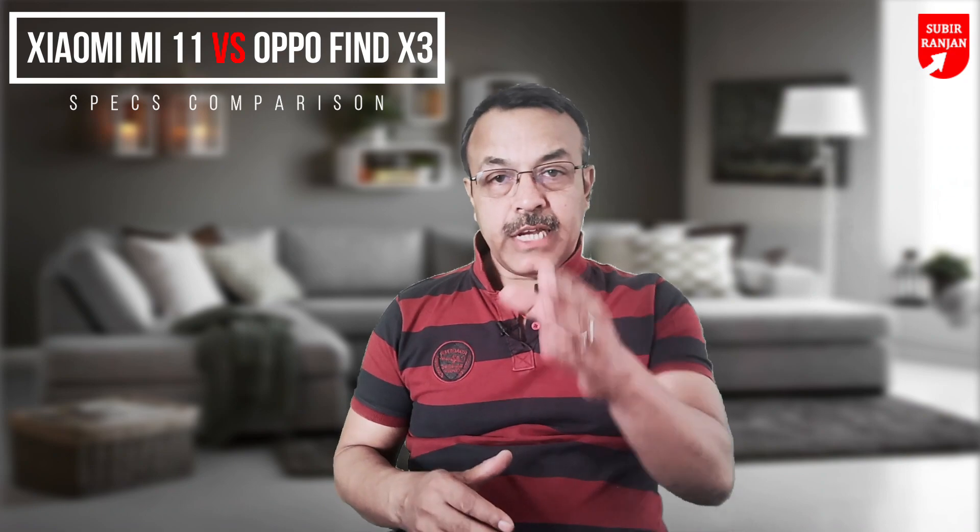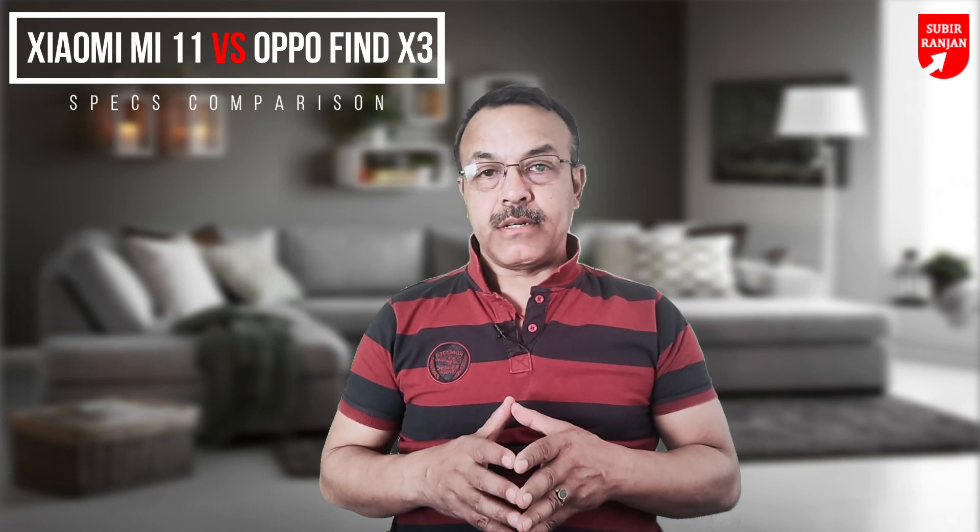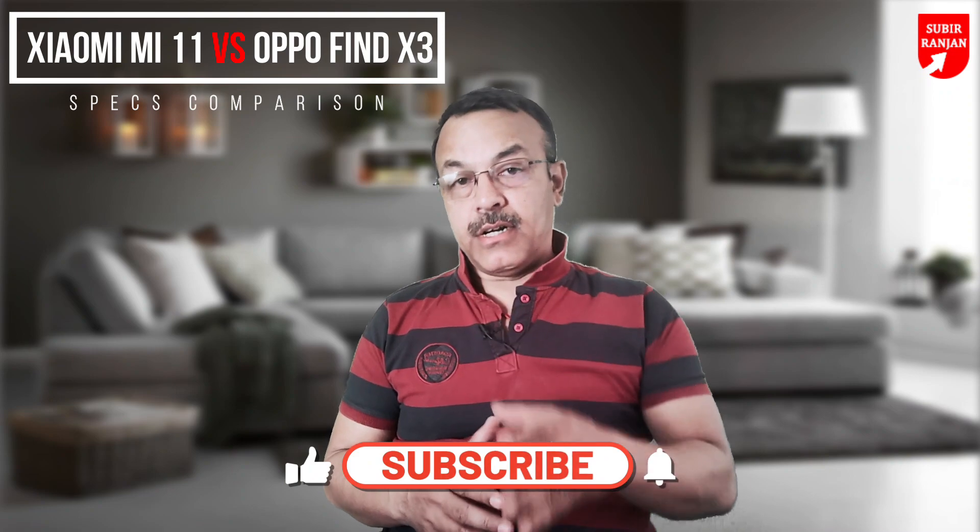Today in this episode of Inside Stories, I am sharing with you the specs comparison which will clear your idea. So stick around.